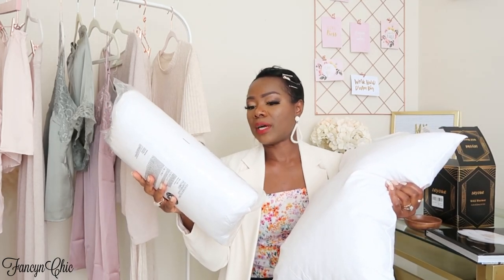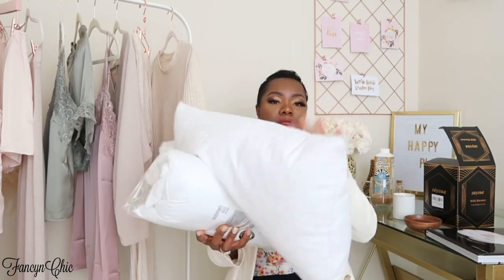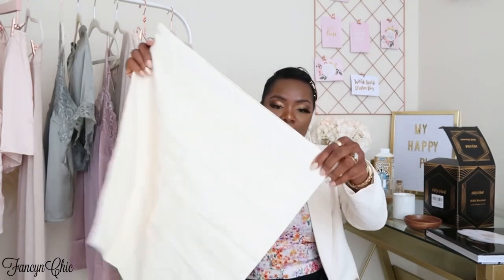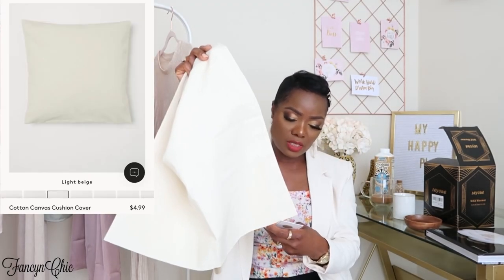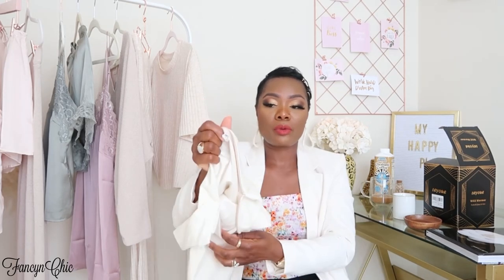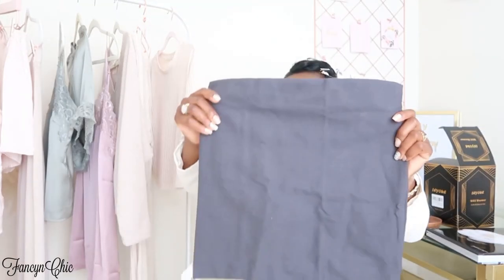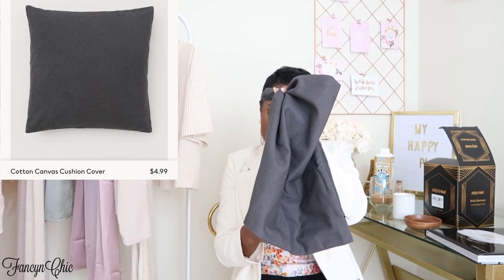The cushions are 16 by 24 — let me open this up so you can see. I got two solid ones: a tan/beige one and a solid black one. The black one is a bit smaller at 16 by 16. I really do prefer pillowcases with a zipper so you can just throw them in the wash instead of worrying about spot cleaning, because that doesn't always work.